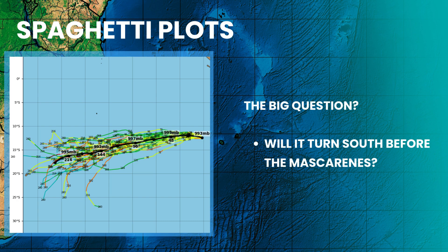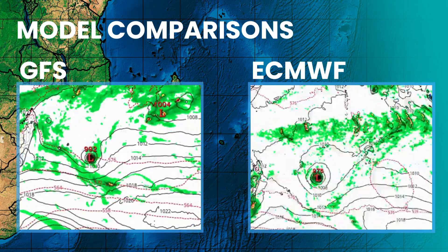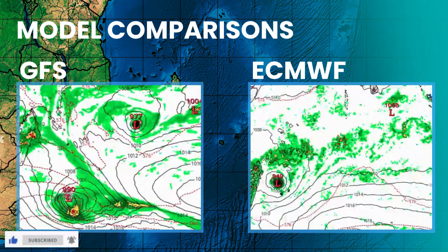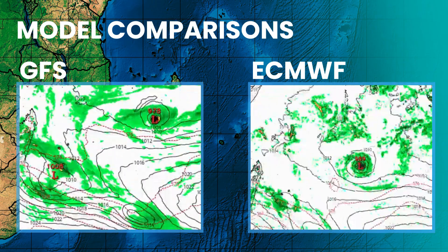There are currently two main scenarios. The ECMWF European model is the more aggressive northern solution, bringing Grant toward Mauritius and Reunion around the second or third of January. Meanwhile, the GFS American model suggests a southern dip, which would keep the core away from the islands but still bring intense swells and rain, particularly to Rodrigues.